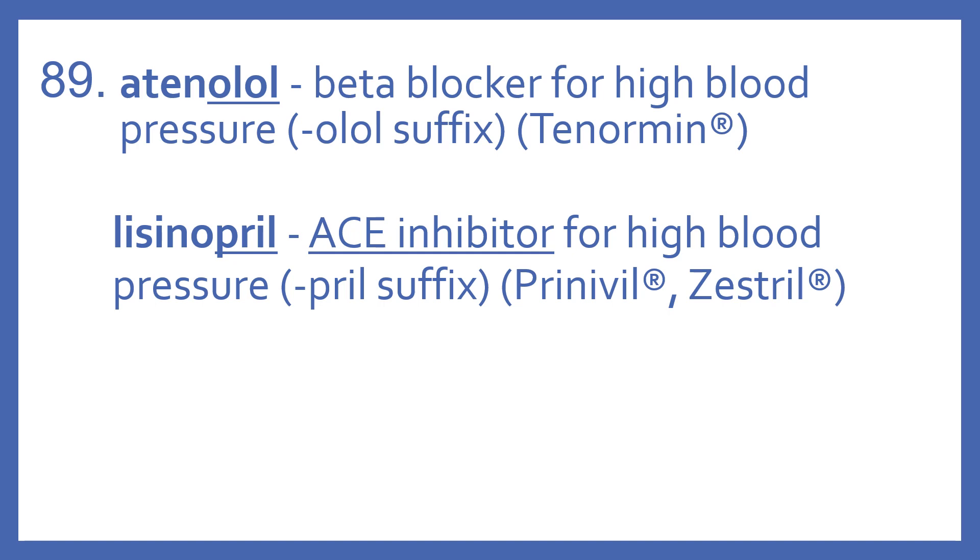Atenolol is a beta blocker for high blood pressure. You can see it has the -olol suffix. Its brand name is Tenormin.